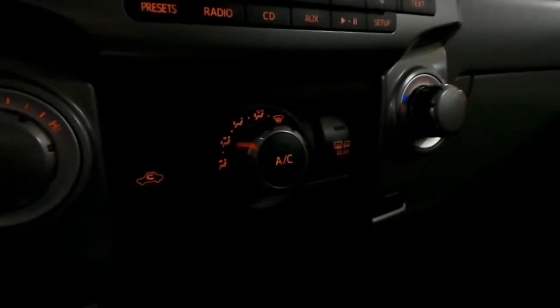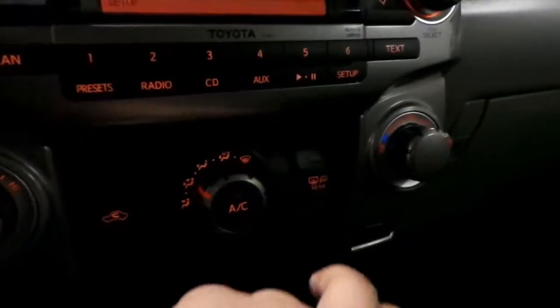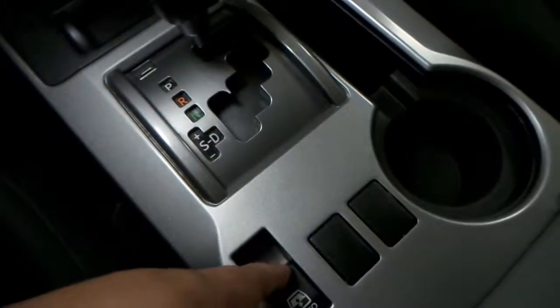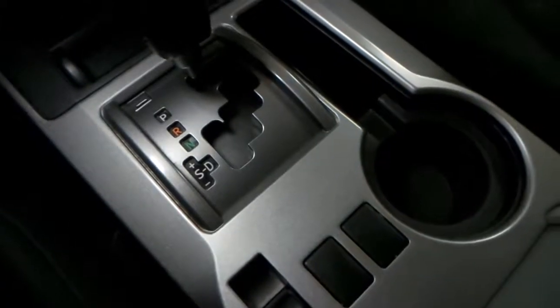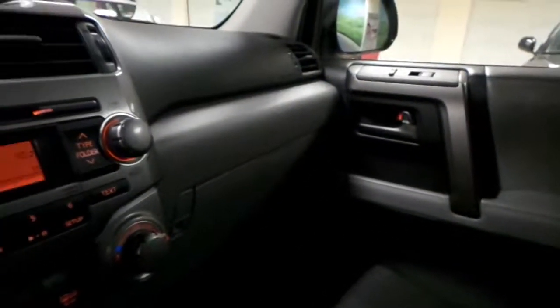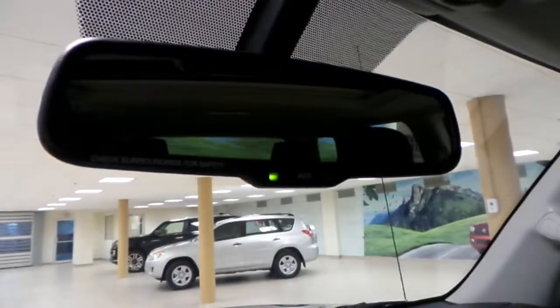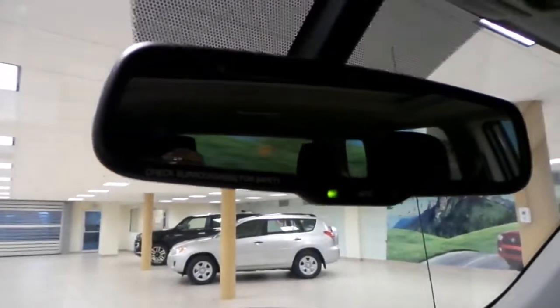Climate control. Heated side mirrors. Of course, automatic transmission. And this is your power rear window control. Electrochromic rear view mirror, and that's also where your backup screen is located.